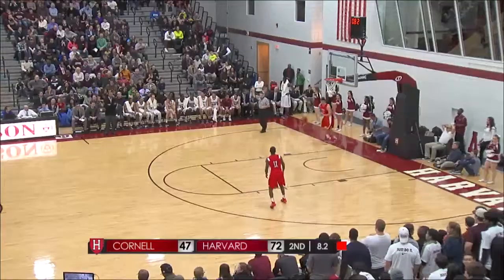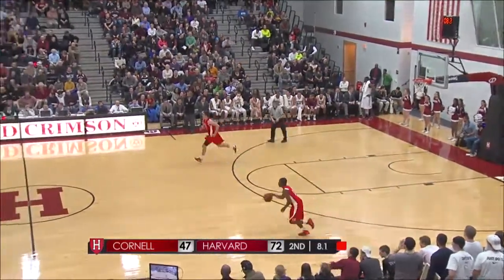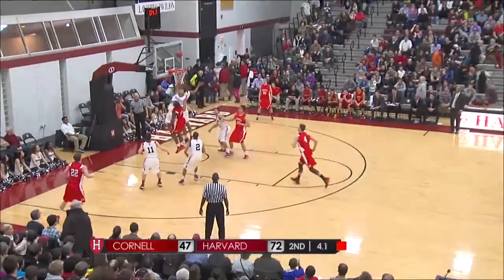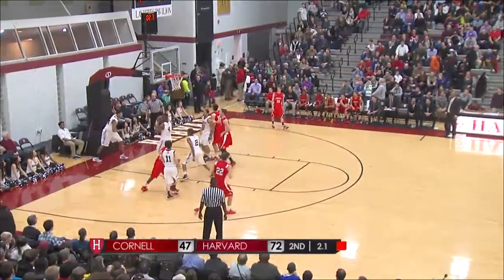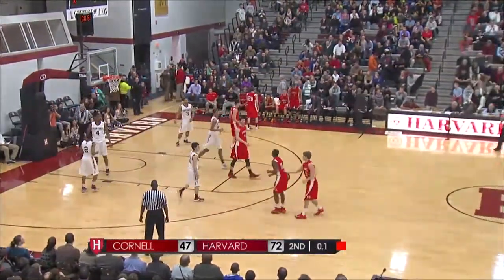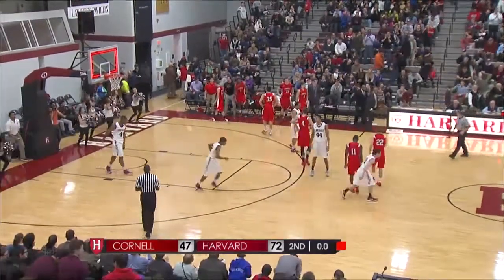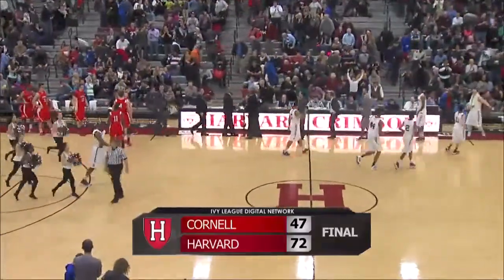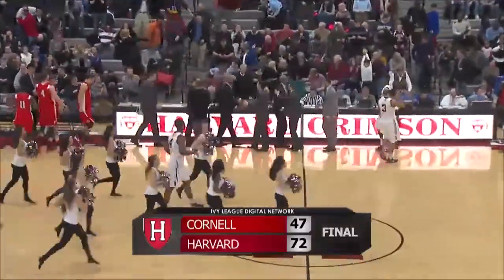Looking more and more like Harvard will move to two games up with three to play in the Ivy League, with Princeton leading Yale by 11. Here's a floater for Fleming — no — Ozoma on the board, and that seals the deal on Senior Night. Harvard 72, Cornell 47. The Crimson inch closer to the NCAA Tournament.